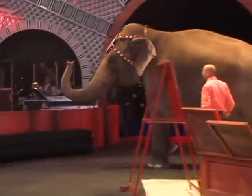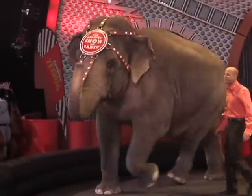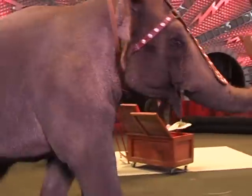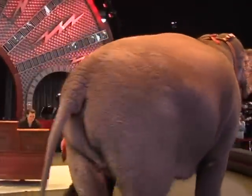At the tip of Asia's trunk, you'll notice she has a little finger. She can pick up objects as small as Skittles, M&M's, even a dime off the ground.